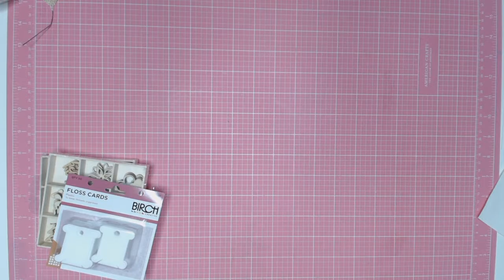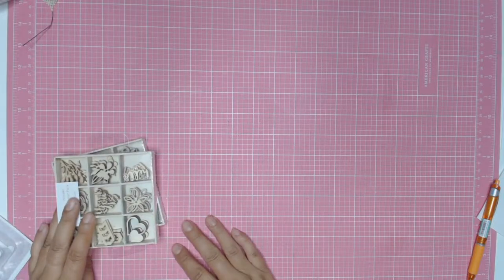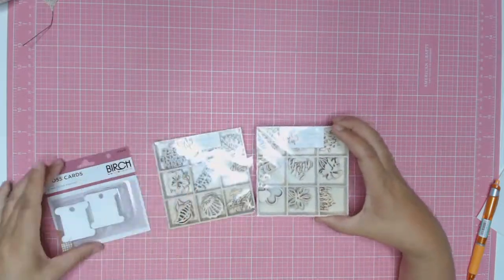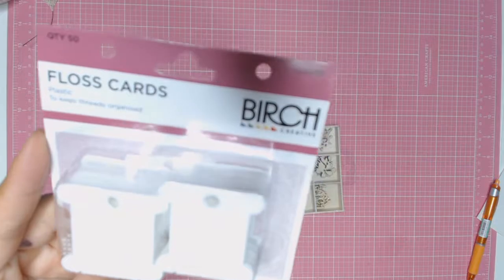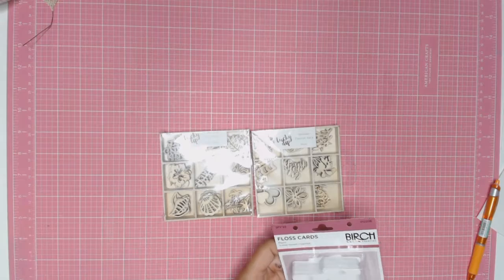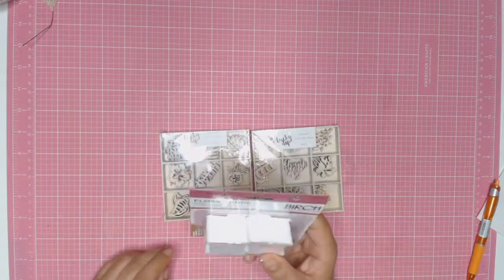I will start by showing you the few little things that I got from Spotlight. It wasn't a lot — I didn't go there for scrapbooking supplies, I went there for other bits and pieces for Christmas, and of course I couldn't resist a few little things. I found these birch floss cards — they're actually plastic. I was going to make a whole heap in cardboard but I thought the plastic ones would last longer and keep my threads better organised. It's a pack of 50, which is great because my embroidery threads, lace, and everything is a real mess in that drawer.